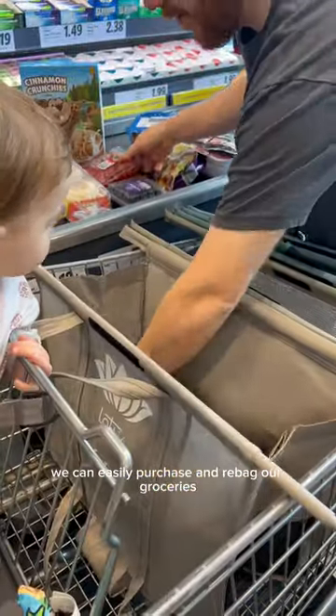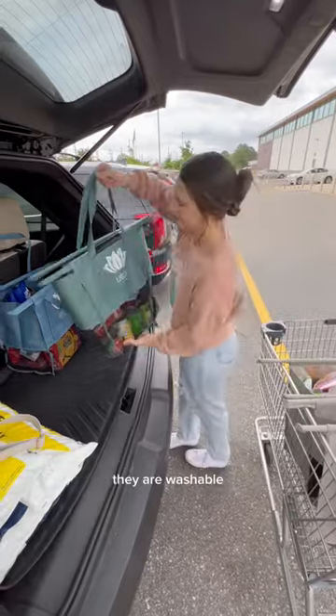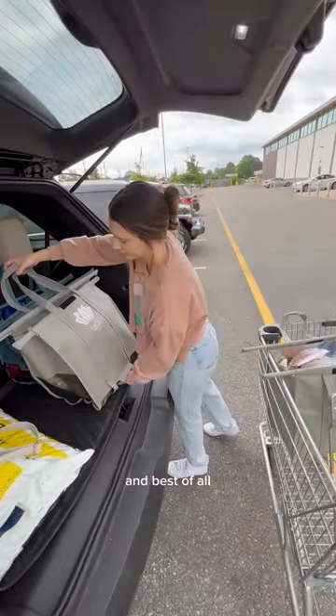We can easily purchase and re-bag our groceries, carry these out to the car and into the house. They are washable, space-saving, and best of all, great for the environment.